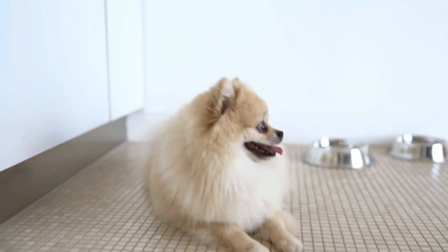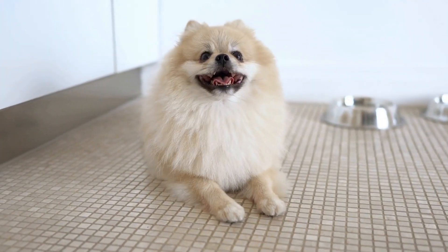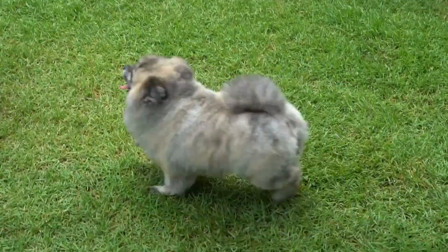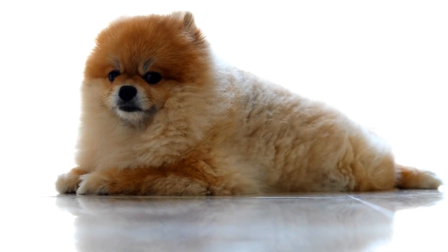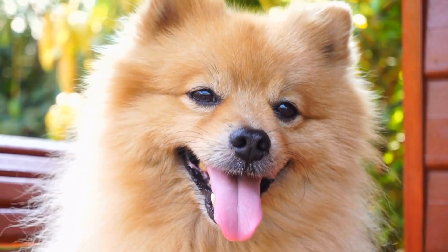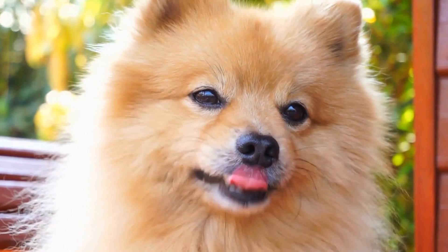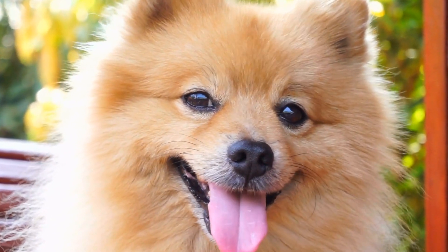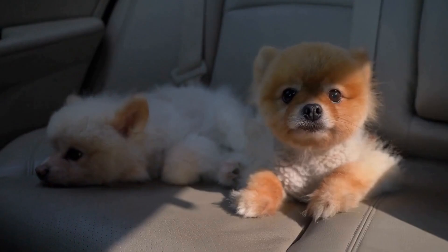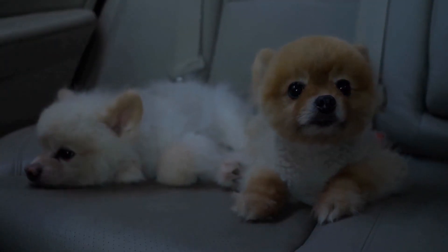One popular type of puzzle toy is the treat-dispensing toy. These toys have hidden compartments or holes where treats can be placed. The dog then has to figure out how to manipulate the toy to retrieve the treats. This not only stimulates their cognitive abilities, but also provides them with a reward for their efforts. Pomeranians will often enjoy the challenge and will spend hours trying to get to the treats.